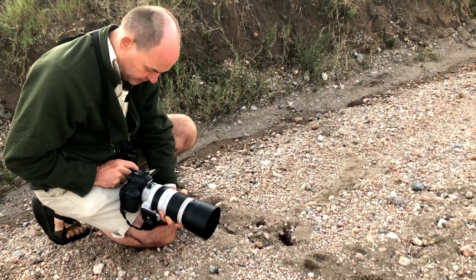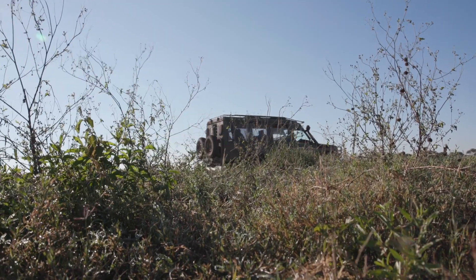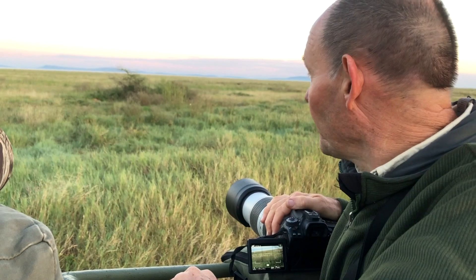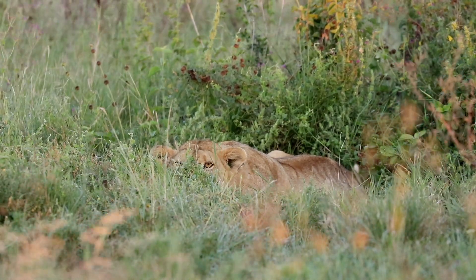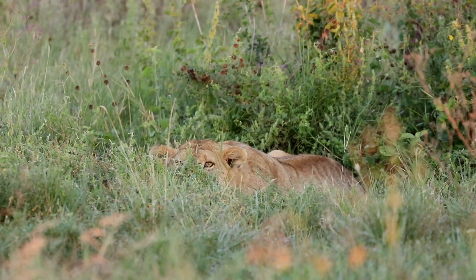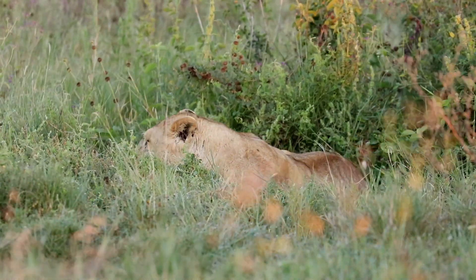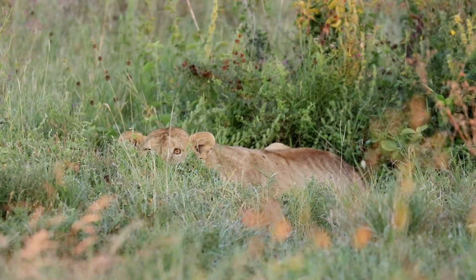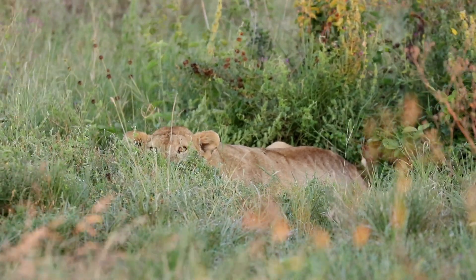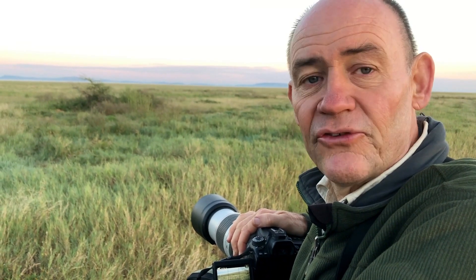We just found our first lioness of the day, still on the main road going from Naabi to Seronera. In normal times this is a really busy road with a lot of traffic. An interesting thing here is that as soon as she saw us, the lion reacted - she crouched down in the grass and is staring at us, very much like a lion that is not used to seeing traffic.